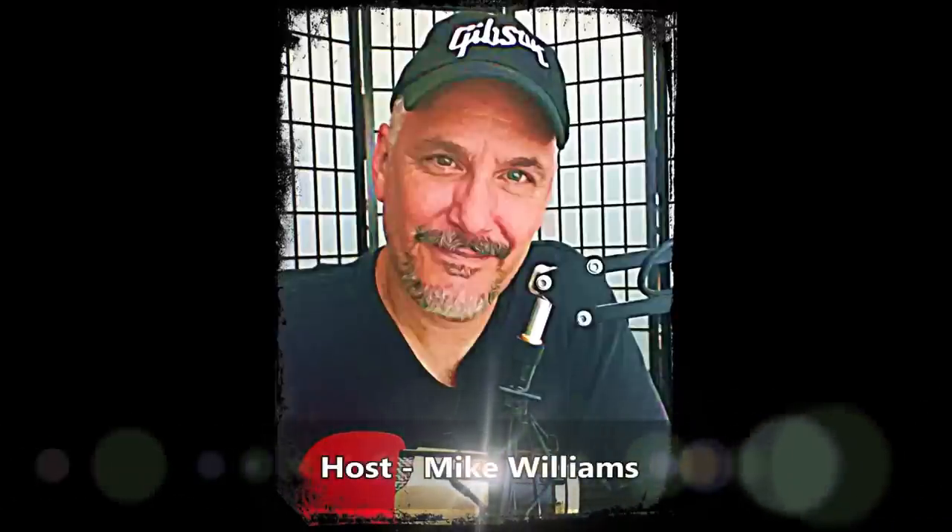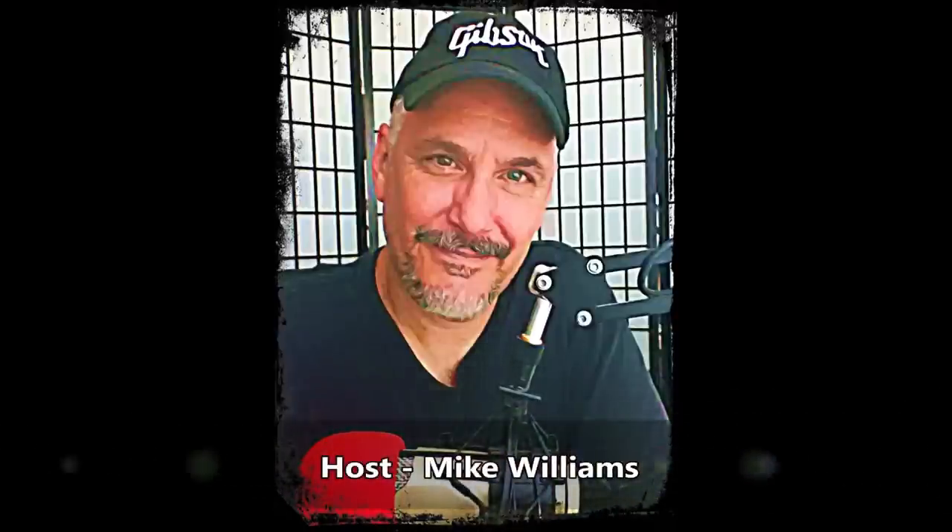Hello friends, this is Mike Williams. Today, Steve Farber and John Lennox return to the show for part three of the team's research into the Standing Stone located on Billy's Farm. And so without further ado, here's the show with Steve and John.